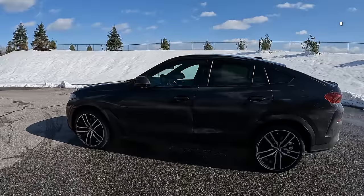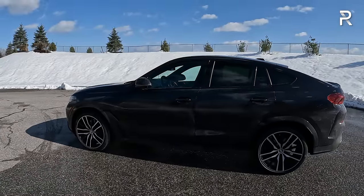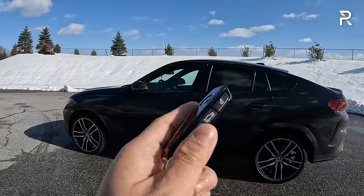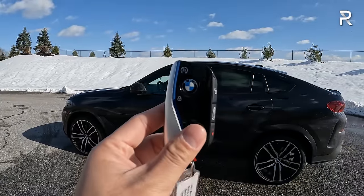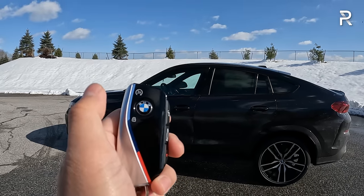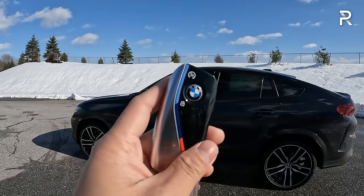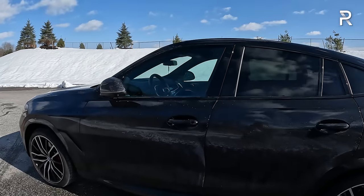Moving on to the interior of this 2024 BMW X6. Before we get inside, let me show you the key fob. All X6s come standard with BMW's Intelligent Personal Assistant key fob — their newest key introduced on newer products. It includes remote start by pressing the BMW button three times in sequence, plus unlock, remote trunk open, and a panic feature. BMW also offers a digital key where you can use your phone or a key card to access the vehicle.